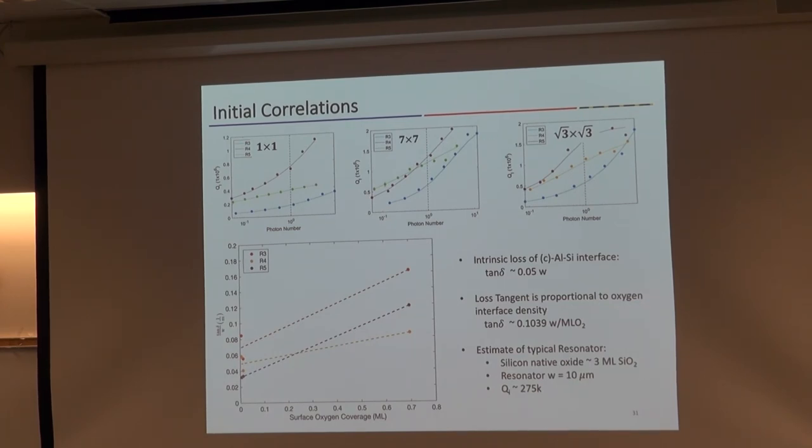Expanding this measurement range is important to get the whole curve. Not just saying from an engineering perspective what I care about is the absolute number at the single photon level — to get out the two-level system loss, I have to get that full power-dependent curve.